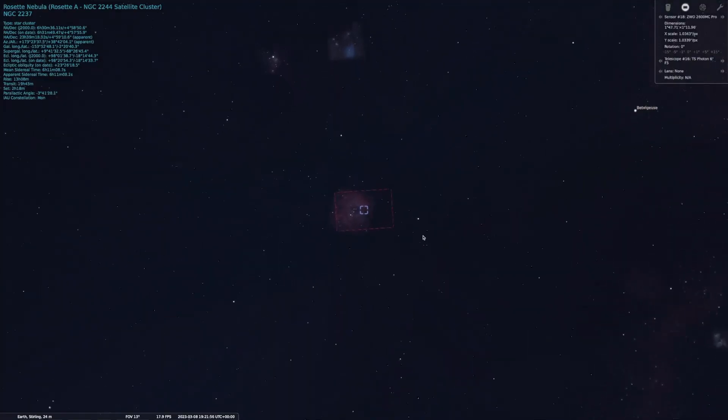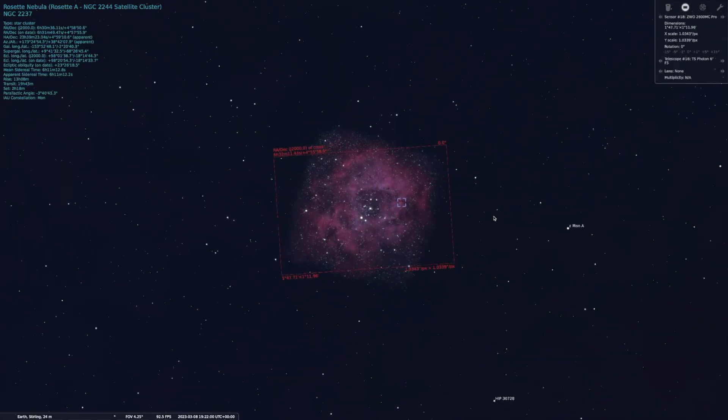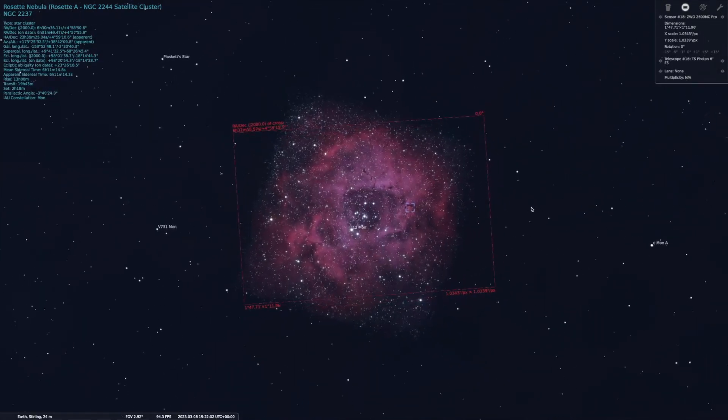I started hunting for remote imaging opportunities late last year and initially took up a monthly subscription with Telescope Live, who some of you may have heard of. They basically provide data from some of the world's best telescopes and observatories which you can edit and share as you want. This was great fun and some of the data was phenomenal, but I was really missing key elements of astro imaging, like choosing my own targets, framing them how I wanted, deciding on integration times, and eventually taking the pictures myself.